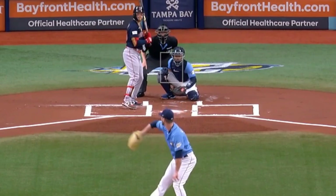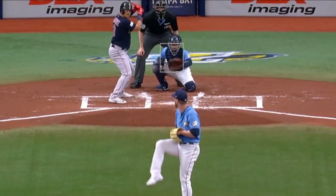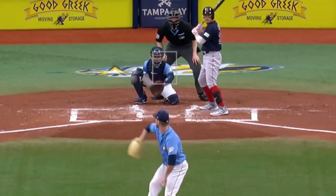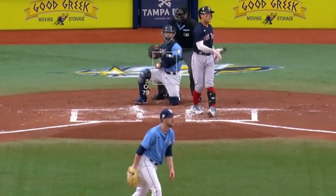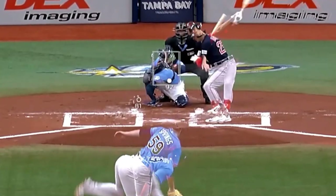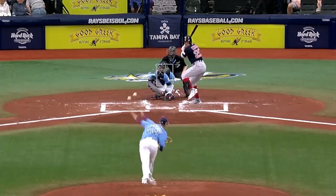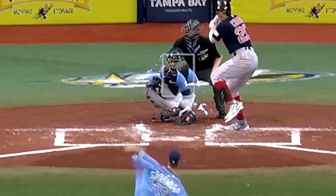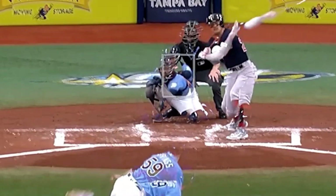Jeffrey Springs was brilliant again for the Rays. He had 5 Ks in 3 innings, thanks mostly to his fastball and changeup combination. And his changeup is so, so good. Here's an overlay of his fastball and changeup — you can see why that combination is deadly. I also overlaid his changeup and his slider, and you can see why, even though he doesn't throw really hard, his sequencing and tunneling makes him really tough.